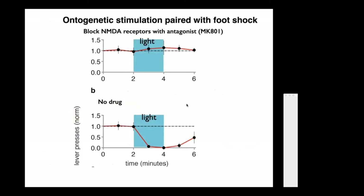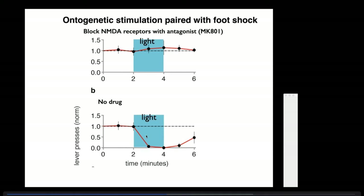To show that LTP was playing a role, they injected a blocker of NMDA receptors called MK801, an antagonist. When injected so NMDA receptors couldn't work, optogenetic stimulation paired with foot shock no longer elicited fear, because those synapses were not strengthened. Without the drug, pairing optogenetic stimulation with foot shock produces fear the next day. This demonstrates that NMDA receptors are involved—presumably by strengthening the fear synapse with LTP.